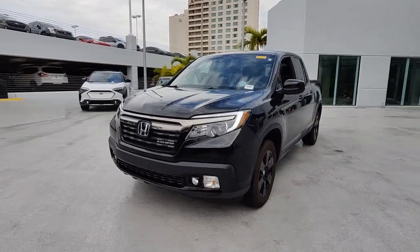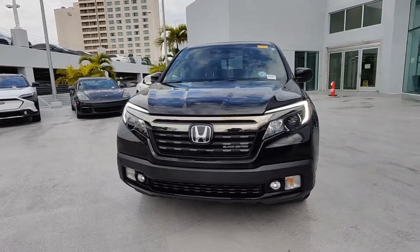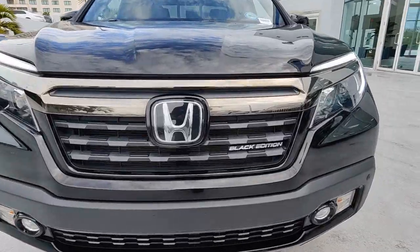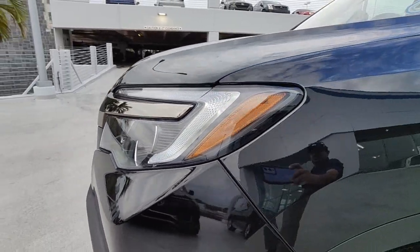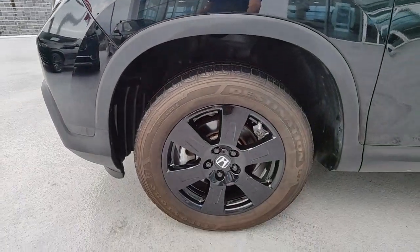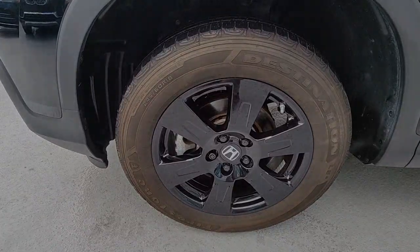These are just some of the great options this vehicle comes with: Apple CarPlay and/or Android Auto, Navigation System, Keyless Entry, Sun/Moonroof, Backup Camera, Power Passenger Seat, Heated Mirrors, Satellite Radio, Fog Lamps, and Blind Spot Monitor.